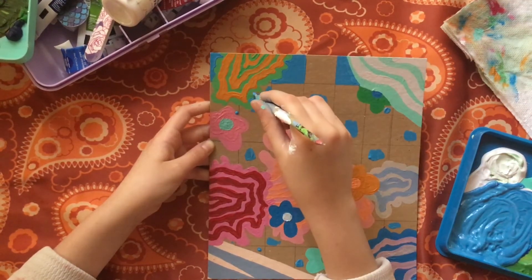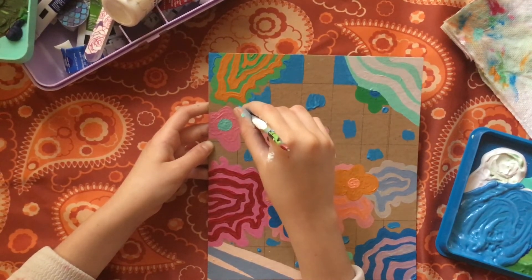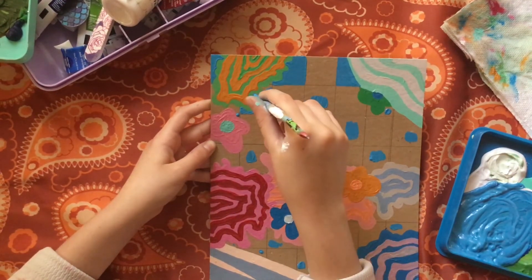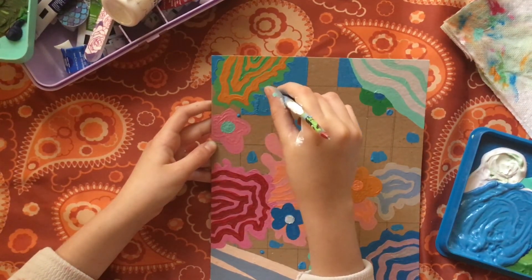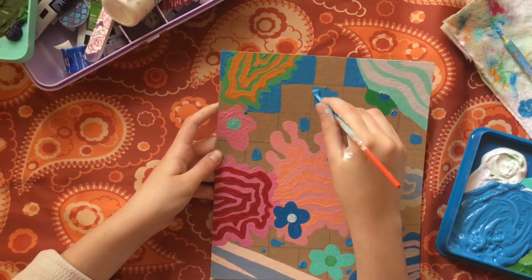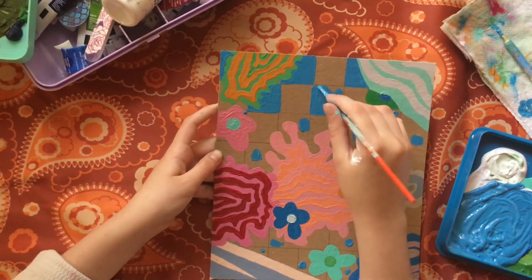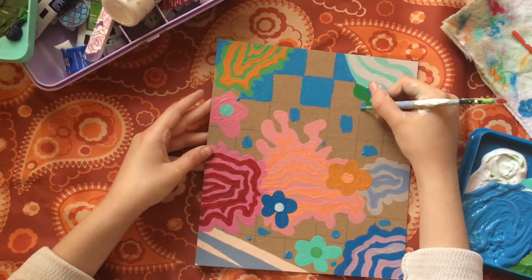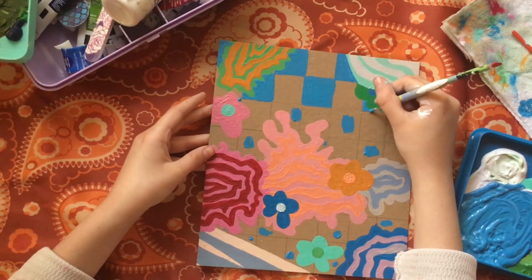I go in one at a time filling in each square with the blue color. Just make sure that you're being careful when you're using that small object so you don't get paint on the area you're going around.